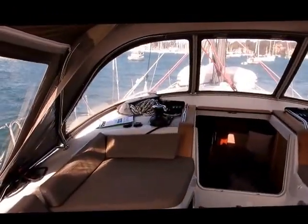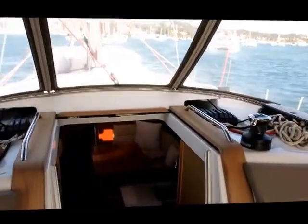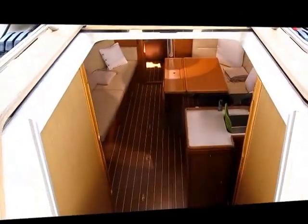The halyard winch is electric and it's got a mast-mounted pole system, radar, and more. So I'll take you down below and show you through.